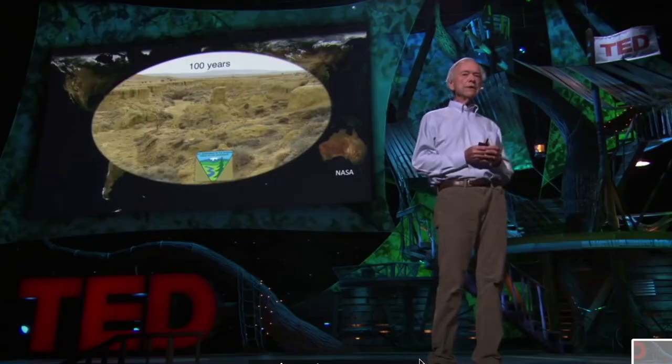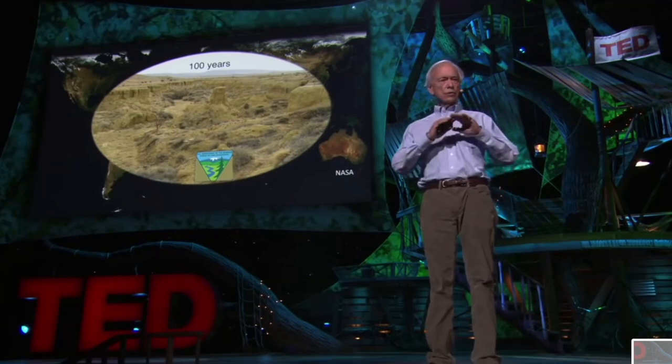Alan Savory is pretty well known — he does TED talks with around 10 million views and has been working on four continents to reverse desertification in a number of different settings. Savory has been an ecologist for 60 years working all around the world, and for all that he has seen and been through, he still feels like his biggest concern for the planet is the rate at which desertification is advancing around the world.